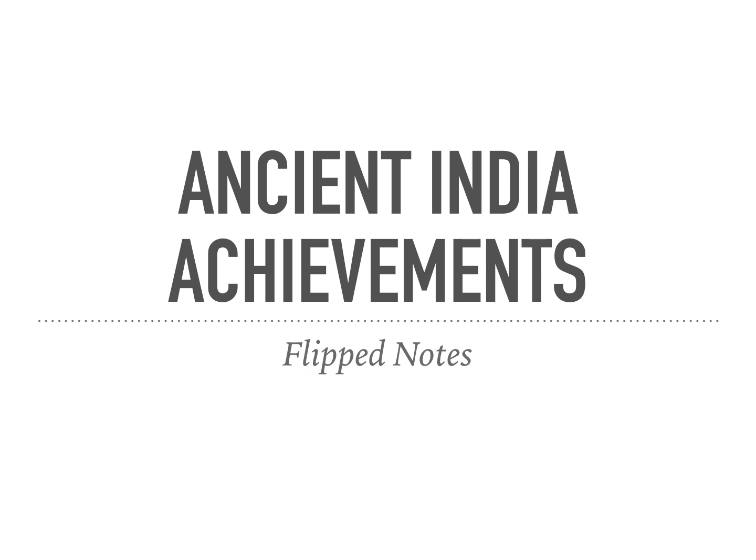Hey guys, so we're going to talk about ancient India achievements today.